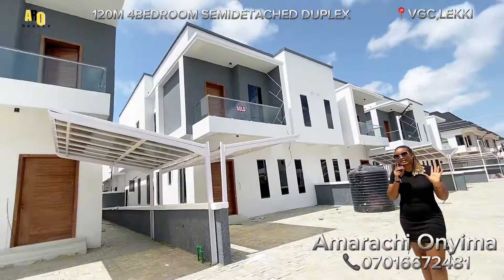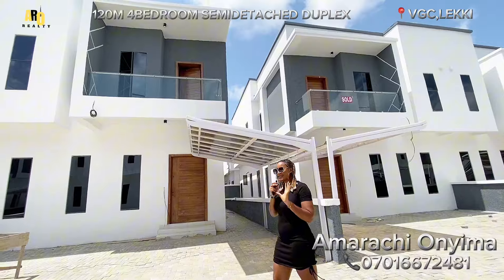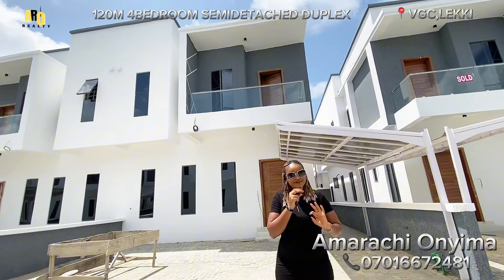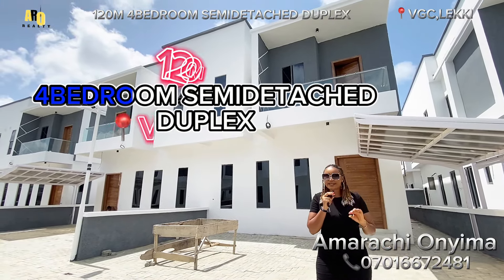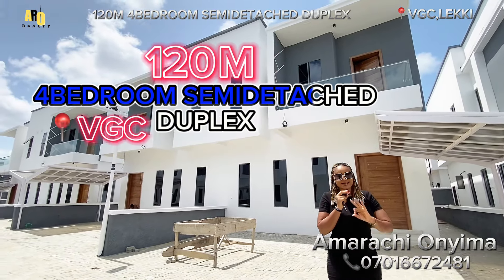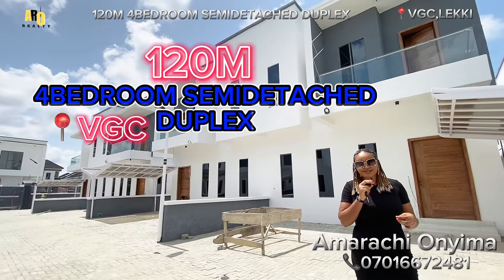We have beautiful semi-detached duplexes right here. What we have today is a four-bedroom semi-detached duplex. The location of this house is fantastic — it's just in VGC, Lekki, Lagos. How much is this house going for? This house is going for 120 million naira — very affordable, in a serene and wonderful location.